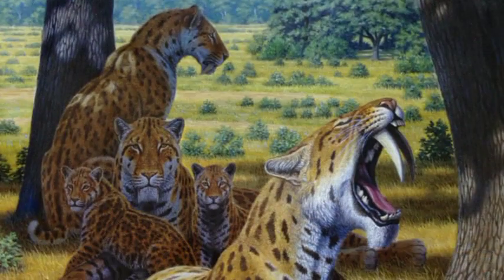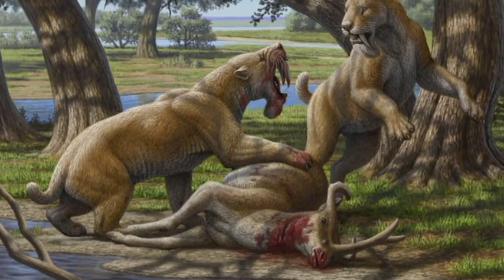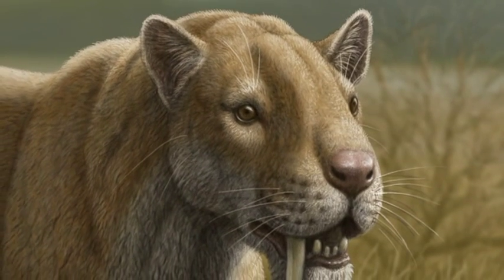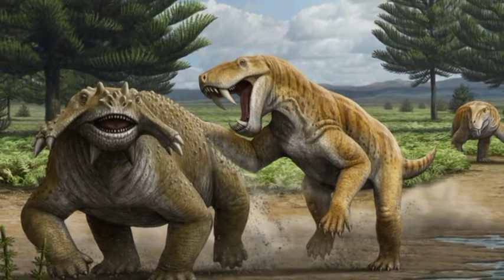This book deals with all the major groups of sabertooth predators — not only the more familiar sabertooth cats, close relatives of our modern felines, but also the barbourofelids, the marsupial sabertooths, or even the strange sabertooth therapsids, which lived millions of years before the times of the dinosaurs.